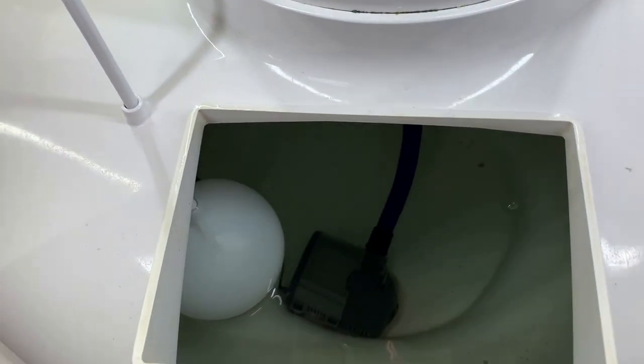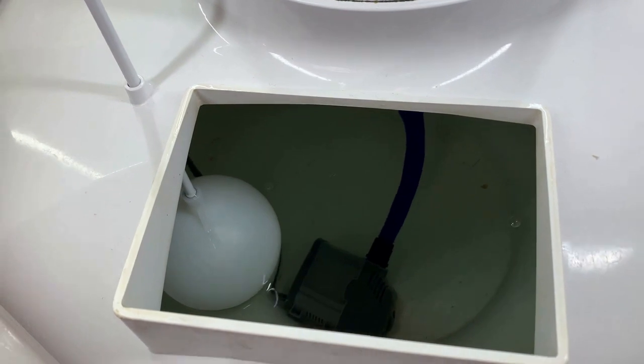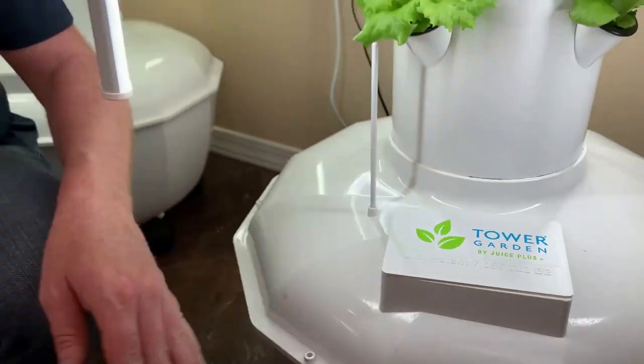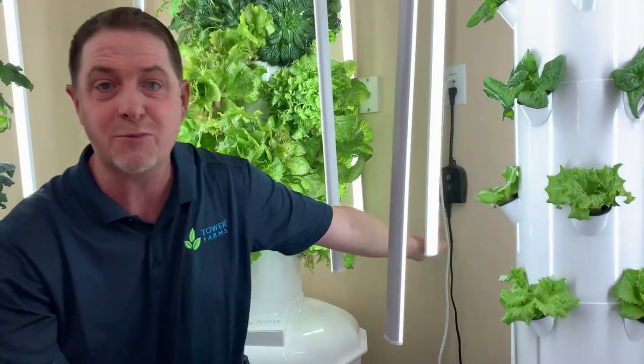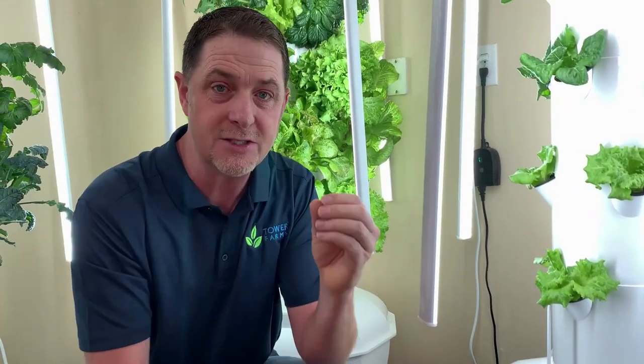Inside that reservoir is a low wattage submersible pump. That's going to turn on for five minutes every 40 minutes. This tower comes with a little timer over here on the wall, and it's pre-programmed for you — you don't have to do any work. When that pump turns on, it's going to take water mixed with some very potent, powerful nutrients.